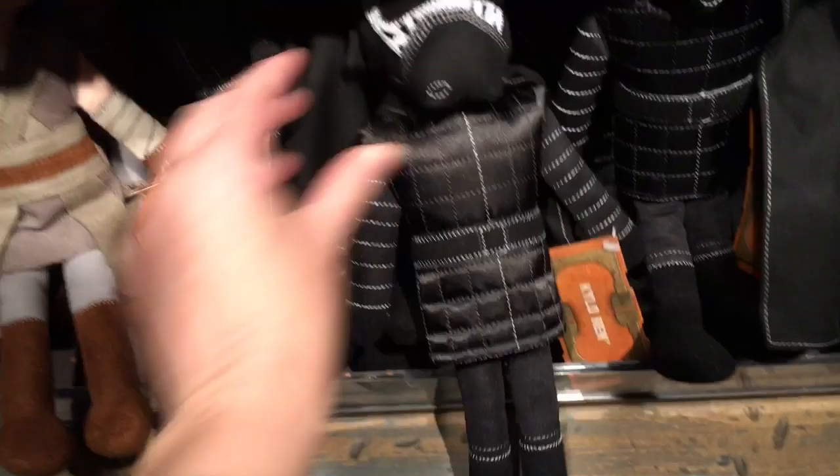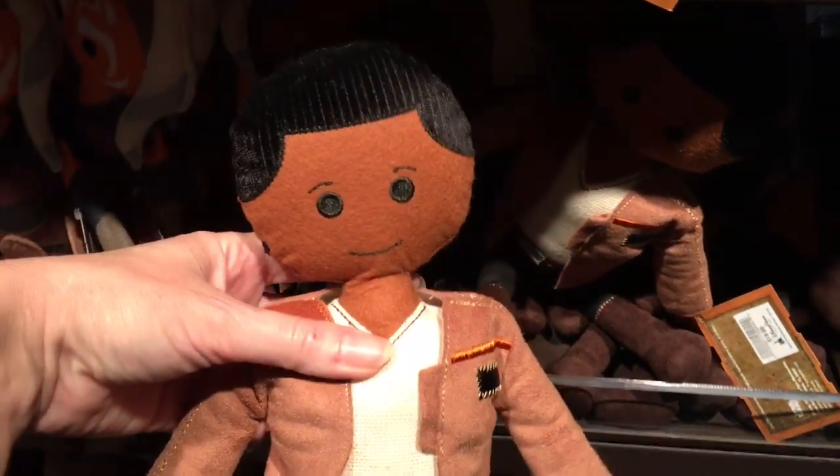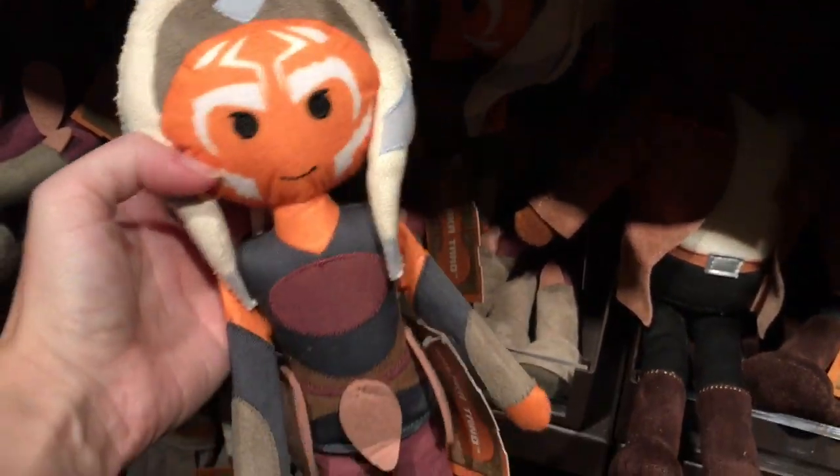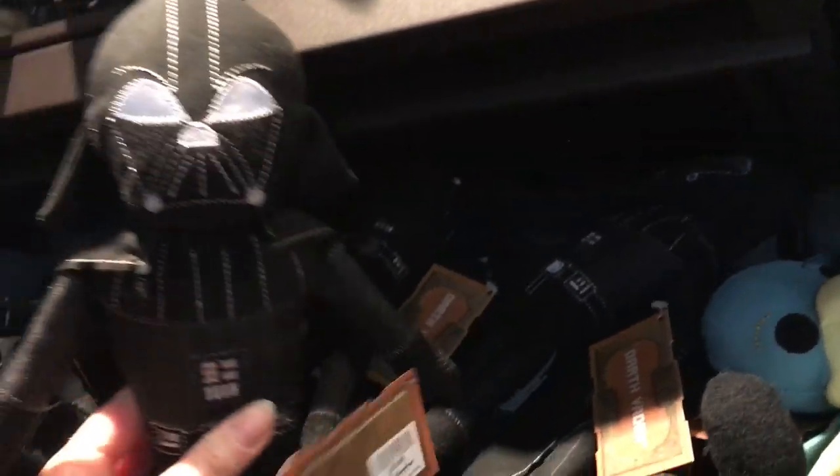Over here, they have more of the little hand-sewn-looking plushies. We have Rey — she's really cute. And of course Kylo Ren. You also have Finn. Ahsoka from the cartoons. You have a classic Princess Leia in her white outfit — super cute. Here's Darth Vader — cute, he even comes with a little cape. There's a Watto.